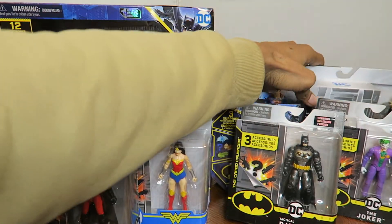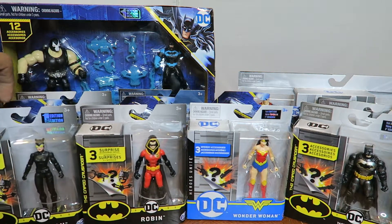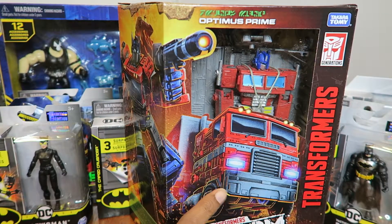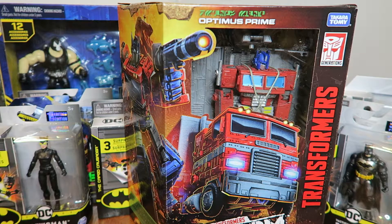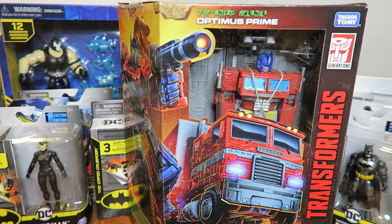Those are all the DC and Batman Spin Master figures I currently have. I do plan on collecting more — I know they're coming out with Mr. Freeze pretty soon. But yeah, I've just been hooked on collecting these since they're filling up the shelves at my local Target. That's been my massive toy haul for the beginning of 2021, and there will be more to come — most likely more Transformers from the Earthrise or Kingdom line. I've been watching the Netflix series, which is not bad. I'll see you guys in the next toy haul video. Stay awesome.